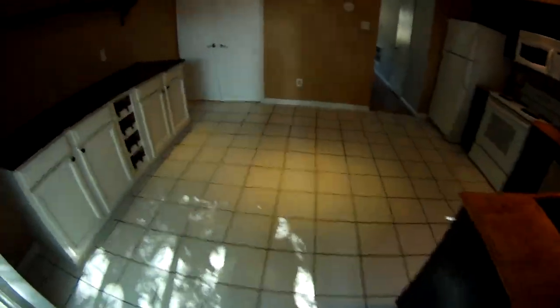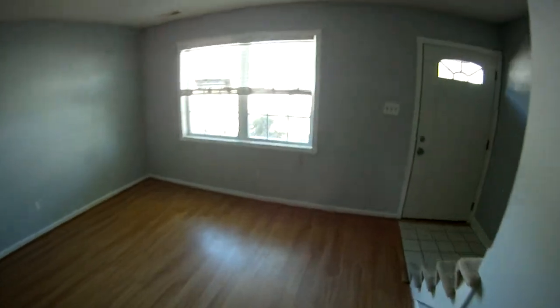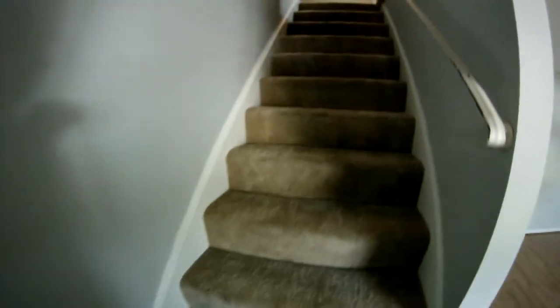Let's head upstairs and I'll show you the two bedrooms and the full bath. Again, this is 2239 Elon Drive in Cheltenham Square, Virginia Beach, Virginia — a townhome for sale.